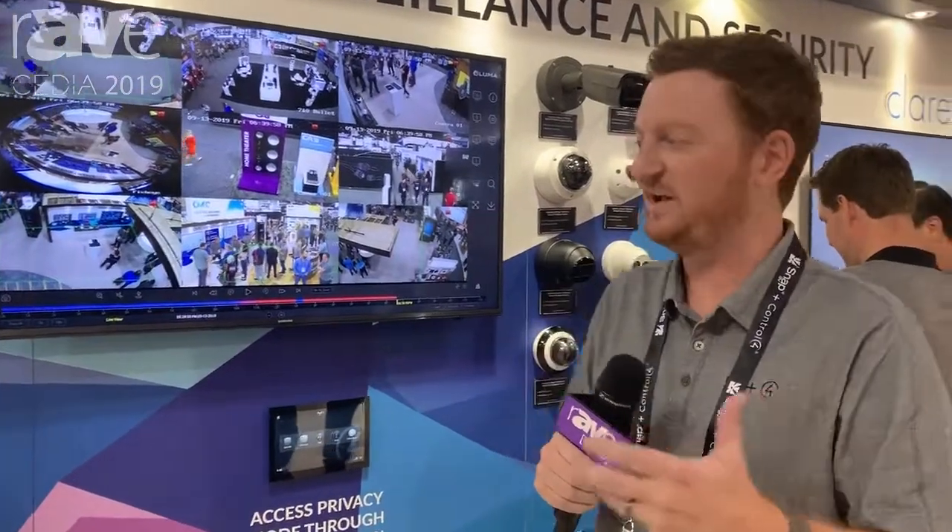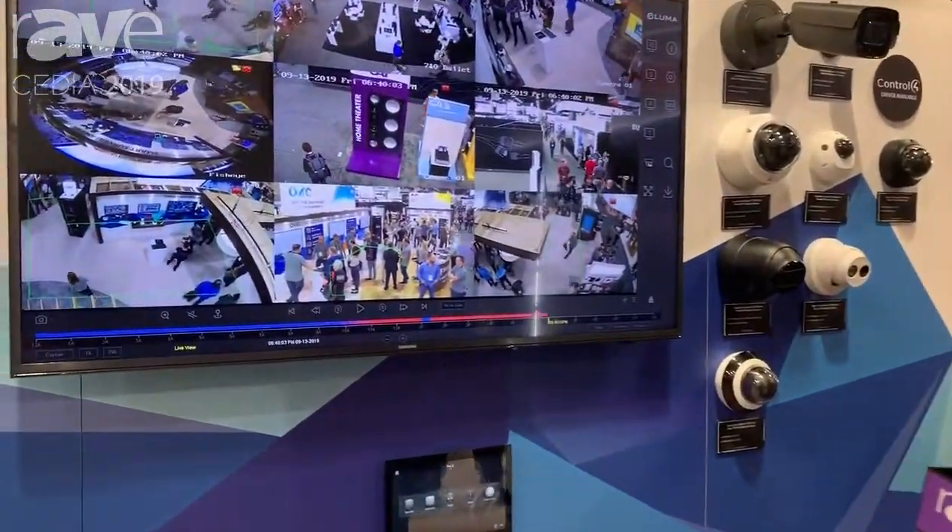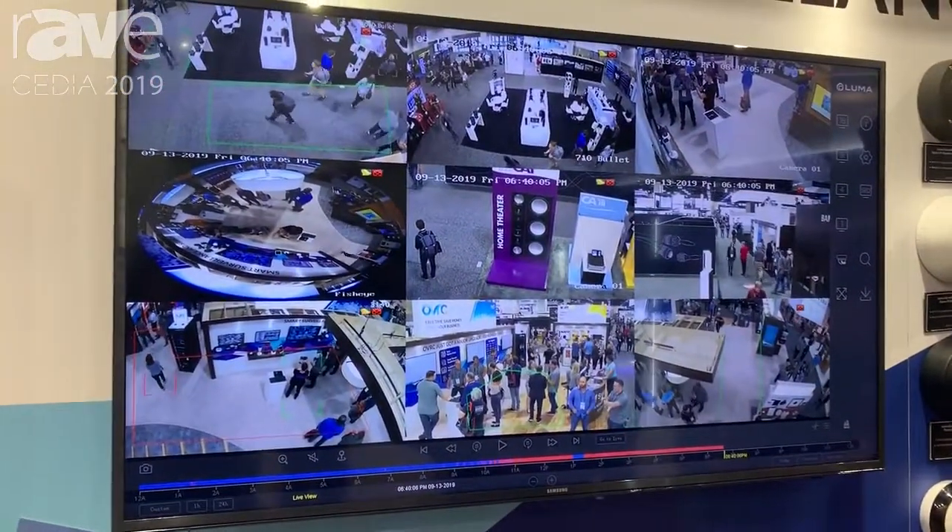Hey everyone, Derek Webb here, Snap AV and Control 4 over at the surveillance section at the Snap AV booth. This year we're showing off a brand new lineup of Luma IP cameras and our premium integration into home automation.